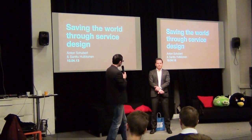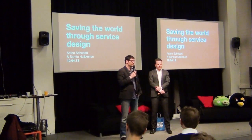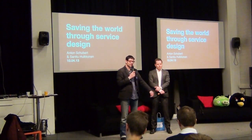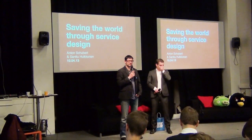My name's Anton. I'm the head of product and service design at 358. I've been doing that for about three and a half years now. Before that, a long history in user-centered design, working at places like IDEO and London design consultancies for the last 20 years.